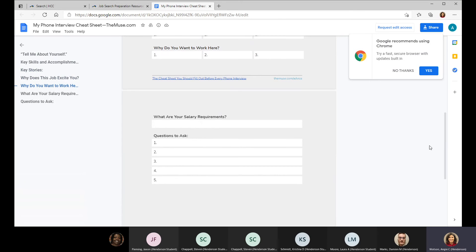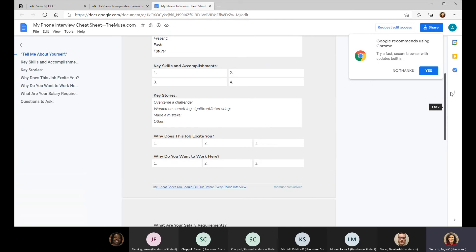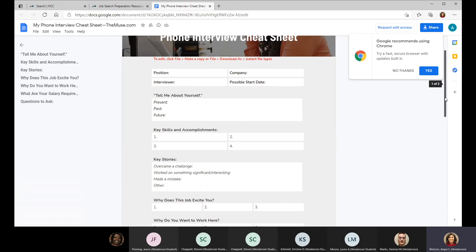You can have questions listed to ask the employer — I wouldn't ask five of them, but have a few. Don't ask a question the employer already answered in the interview, so it's good to have extras. You certainly want to ask at least one question. A common issue is getting to the end of the interview and, excited for it to be over, saying 'no' when asked if you have questions — you really want to show your enthusiasm and serious interest in the position.